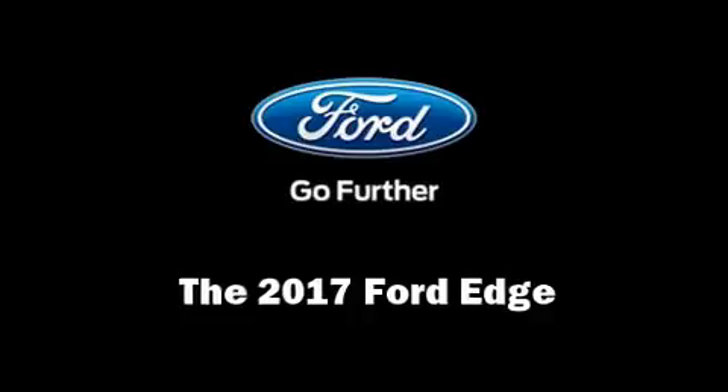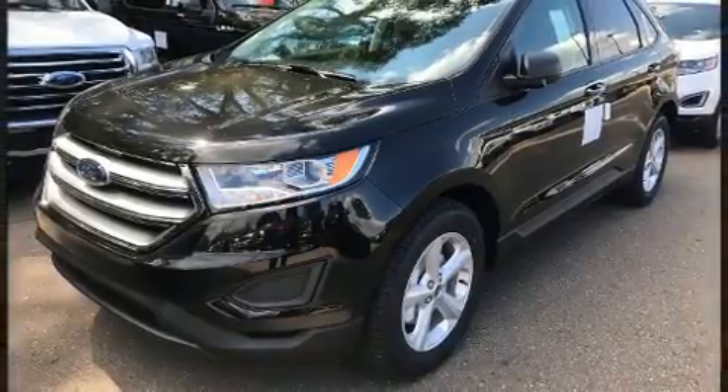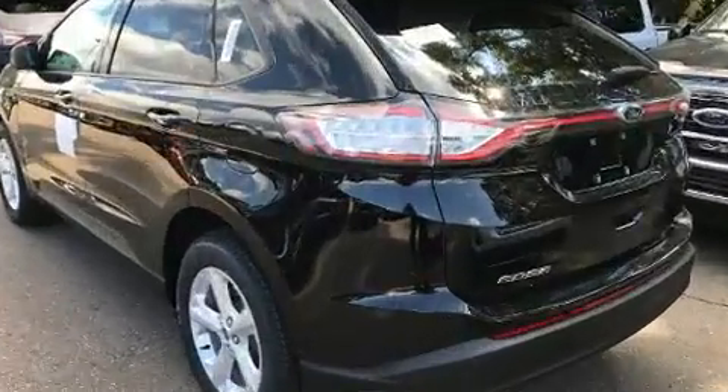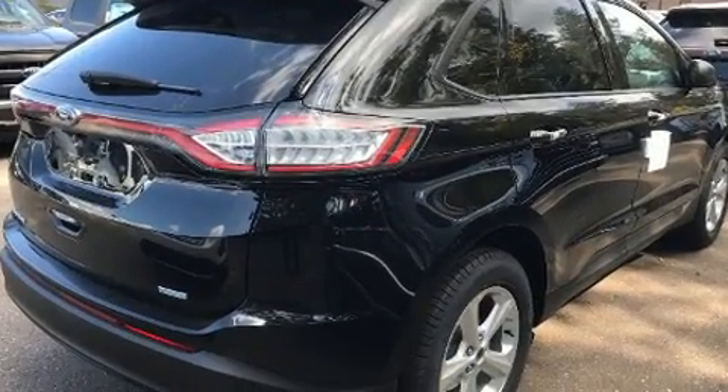Come test drive this 2017 Ford Edge. It features a front-wheel drive platform, an automatic transmission, and a two-liter four-cylinder engine. A turbocharger further enhances performance while also preserving fuel economy.